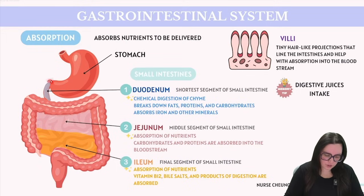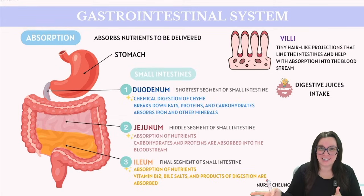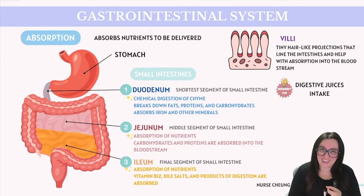Starting with our duodenum, this is the first and shortest segment of our small intestine, and it immediately follows our stomach. Its primary role is the chemical digestion of chyme, facilitated by enzymes from the pancreas as well as bile from the liver. The duodenum is crucial for the breakdown of fats, proteins, and carbohydrates. It also absorbs iron and other minerals in this specific location.